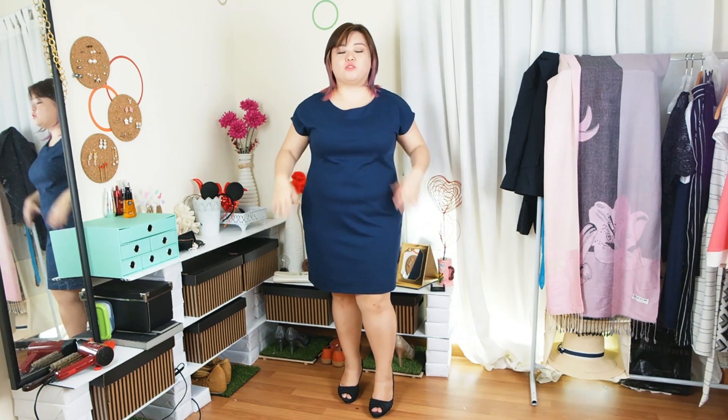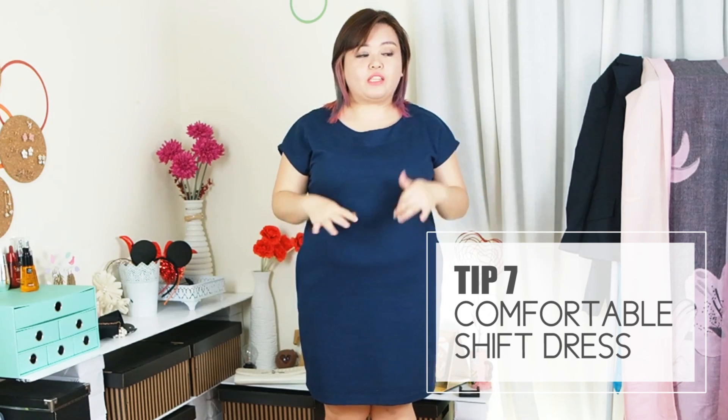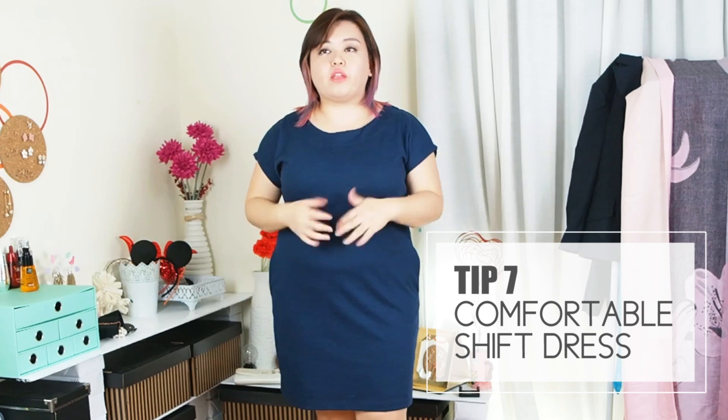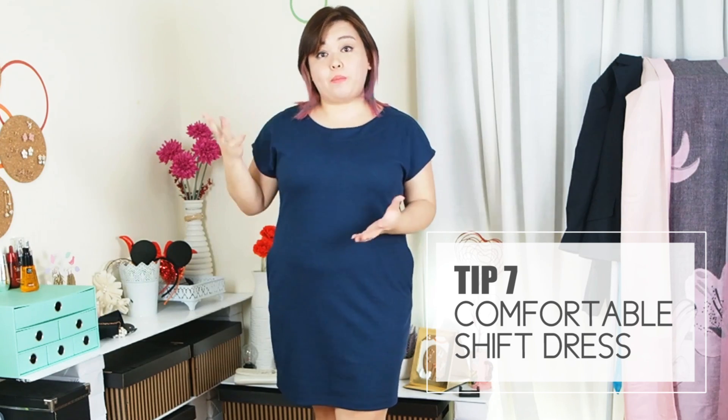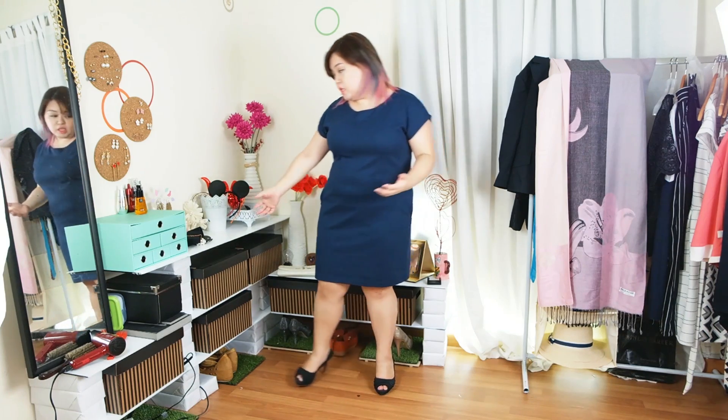My next outfit is a sheath dress. Sheath dresses are awesome items to have in your closet because they're really comfortable. If I wanted something casual, I can just put it on and go out. But if I want to wear it to the office, I might want to change it up a bit. Again, it's just to do the things we talked about before — add a belt. Because the sheath dress is so simple and plain, I decided to go for a more statement belt, which makes the dress look a bit more expensive. And then of course, my statement necklace — as you can see, it makes a total difference to my dress already.